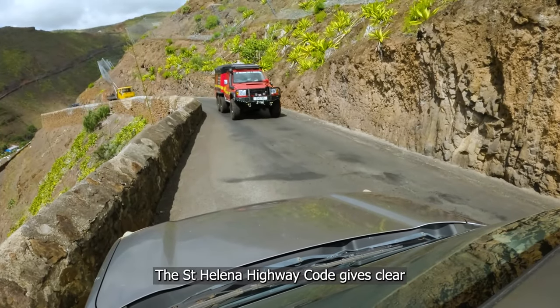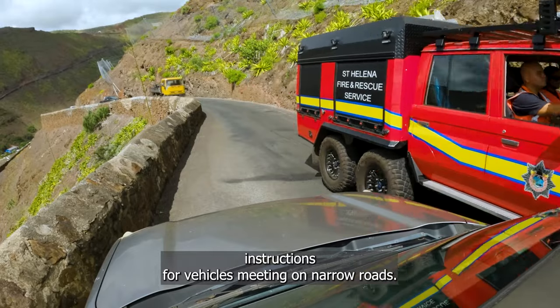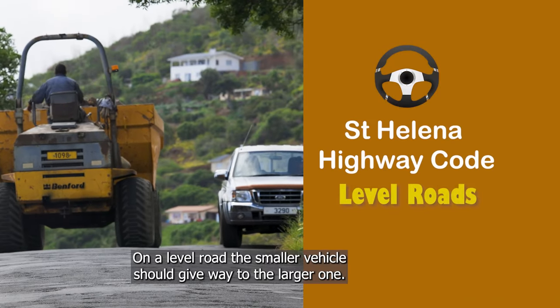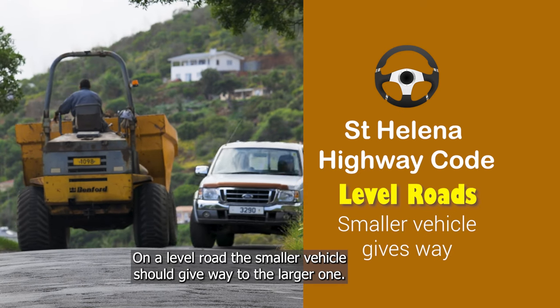The St Helena Highway Code gives clear instructions for vehicles meeting on narrow roads. On a level road, the smaller vehicle should give way to the larger one.